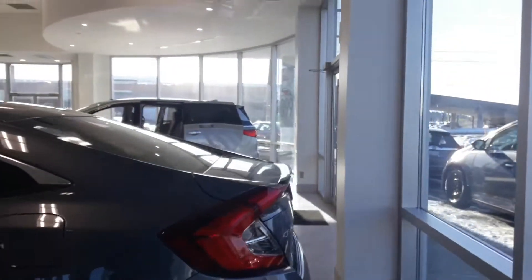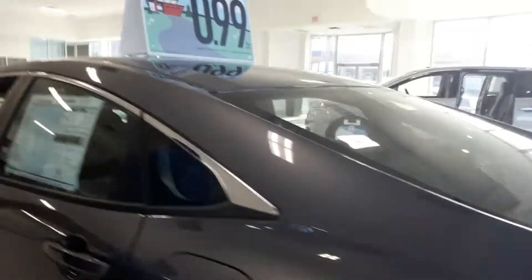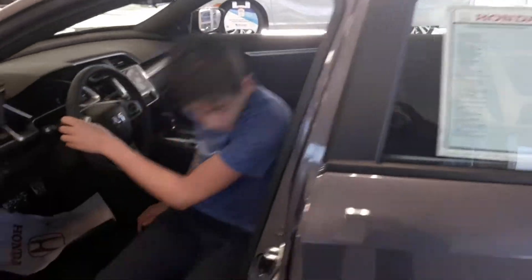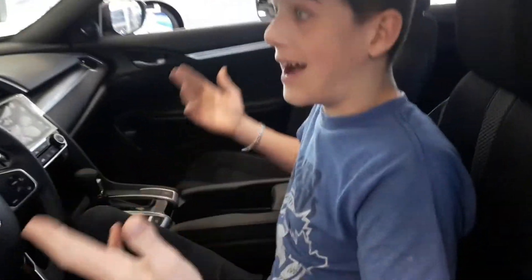Here's the next one — I'm guessing it's a Honda Civic. Yep, knew it. Honda Civics are pretty nice. I'm gonna sit in it. It's a little different — the steering feels different. It has a sunroof, which is better.